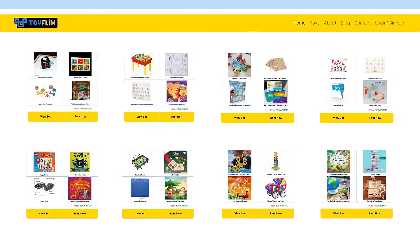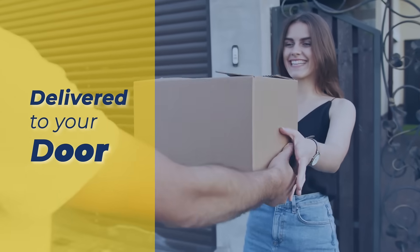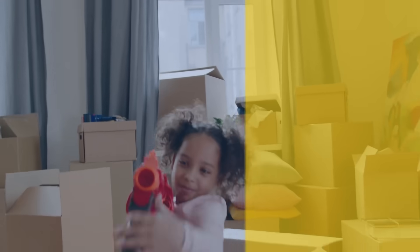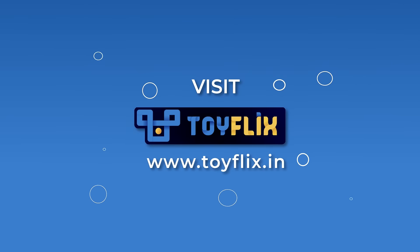Visit the ToyFlix website, select toy sets, and subscribe to ToyFlix. Get the toy set delivered to your door. Swap out toy sets each month to keep things fresh and exciting for the child. Visit the ToyFlix website now.